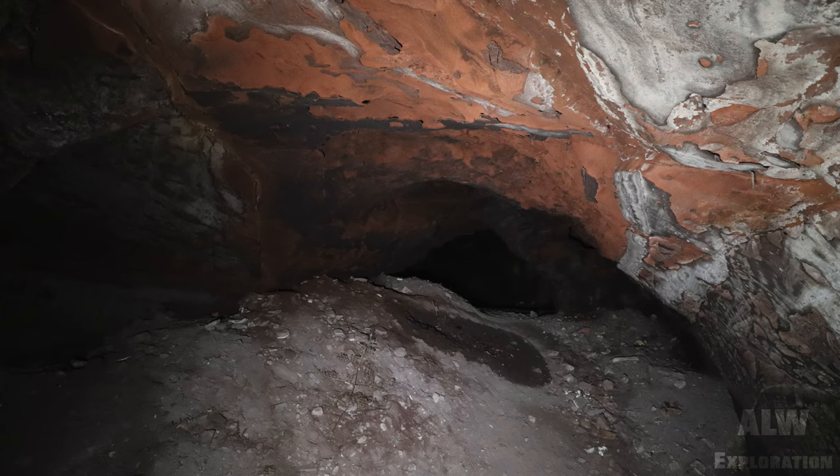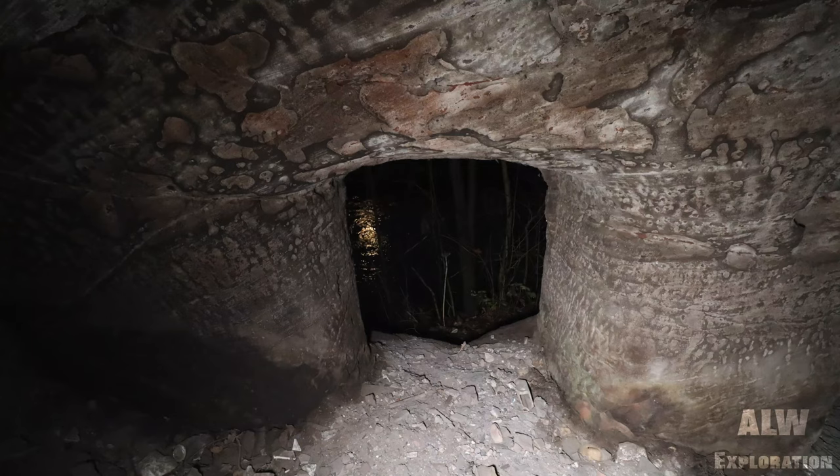The caves were excavated by navvies chipping away at the naturally eroding sandstone on the Cheedale side of the River Mersey.